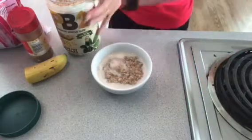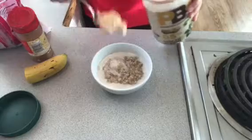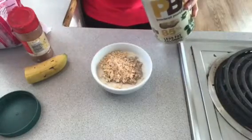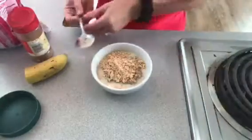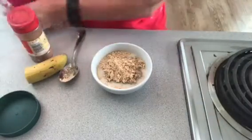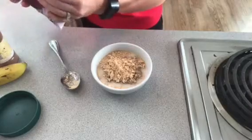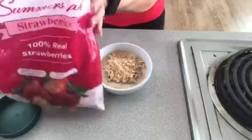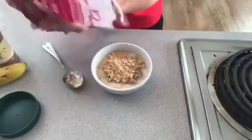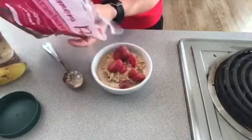I use PB2 a lot for my shakes or smoothies and it tastes just like peanut butter, but it has about 85 percent less fat and calories than regular peanut butter, so it is awesome. I put about a tablespoon of the PB2 in there, and then I have some frozen strawberries — I add about a quarter to half a cup in there.